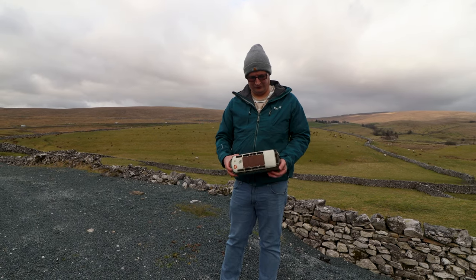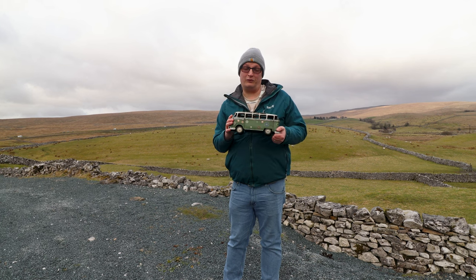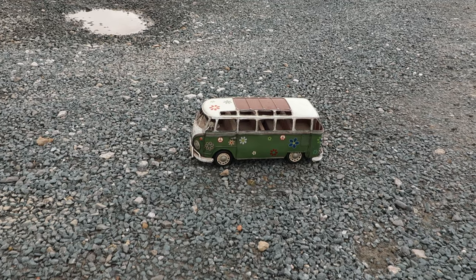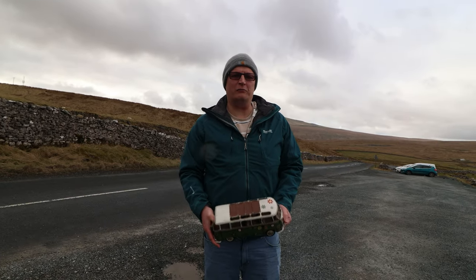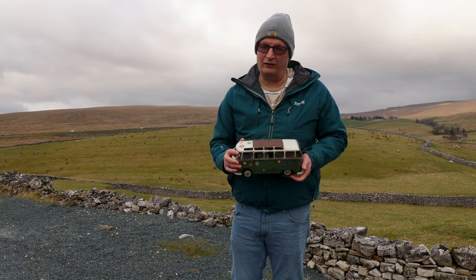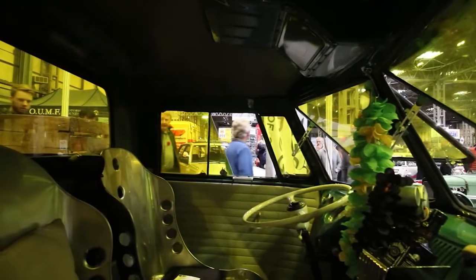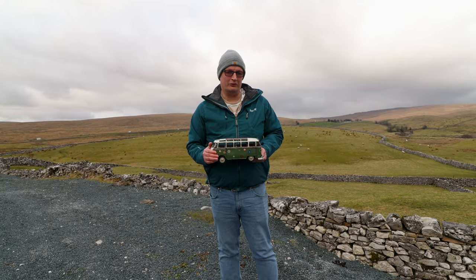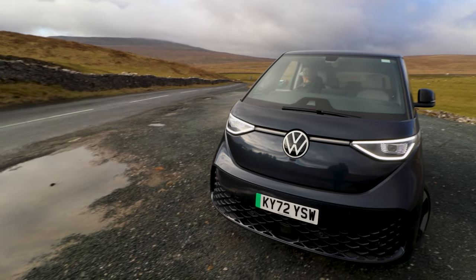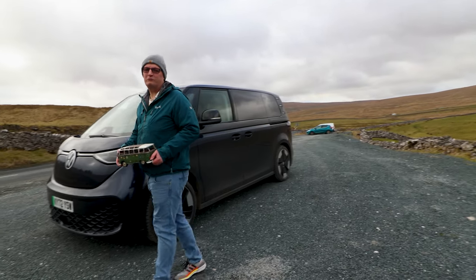Welcome to the chilly North Yorkshire Moors. Why am I holding this? Well, it all started back in 1950 with the Type 2 T1 — the camper van. It became a symbol of peace, freedom, and love. It brings back so many memories. I wasn't around in 1950, but when I was younger you saw these all over, and a couple of my mates even had them. Do you remember the micro bus? Well, it's now a reality. Introducing, 73 years later, the Volkswagen ID Buzz. I'm Ben Quirk, welcome to Planet Auto.